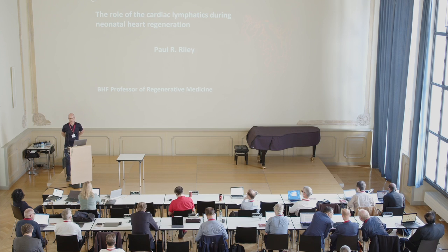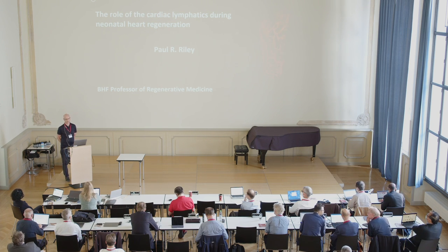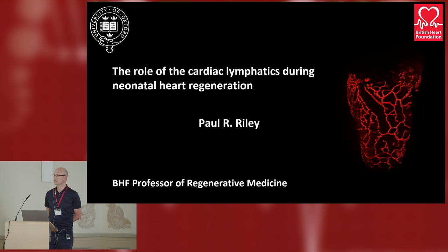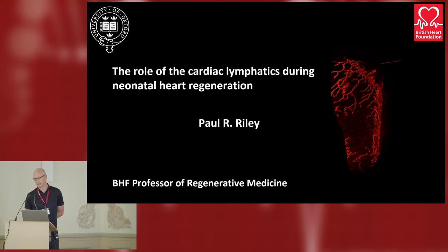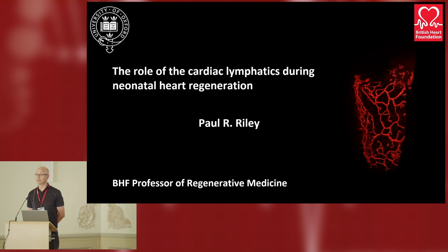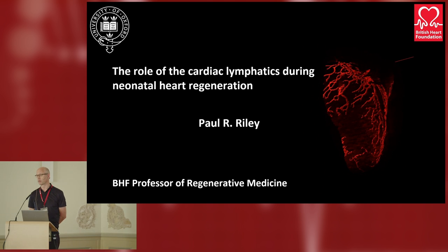Thank you very much. Thanks to Wolfram J for the invitation. Great meeting, and also thanks to Miguel for introducing lymphatics and doing the embryonic development side. My title was Cardiac Lymphatic System, which means I could have told you about anything to do with this vascular bed, but I've chosen to tell you an unpublished study in terms of development — postnatal development — specifically what the lymphatics are doing during mouse neonatal heart regeneration, or more importantly, what they're not doing.